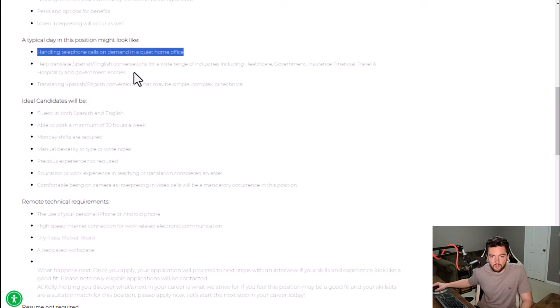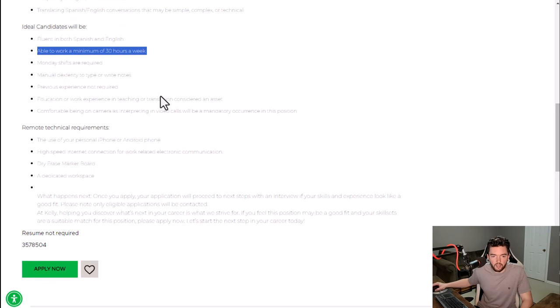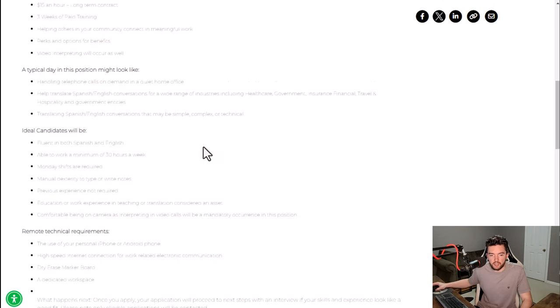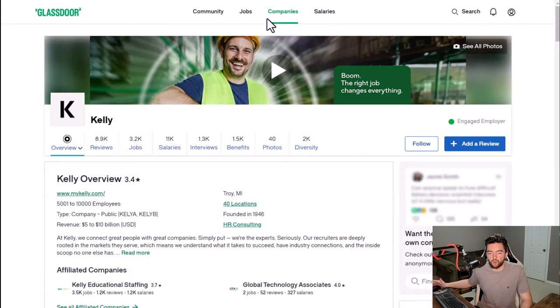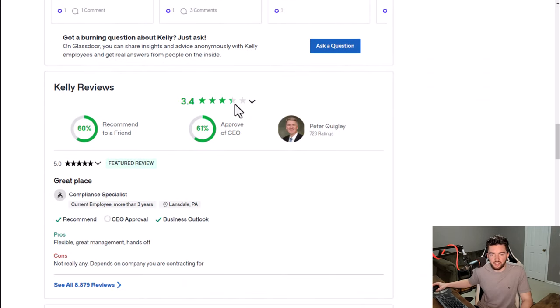You'll help translate — some of these will be Spanish, some English and Spanish, some may just be one language. For the most part you need to know Spanish and English. This is normally around 30 hours a week and Monday shifts are required. They do say previous experience is not required, so you could get paid around $15 an hour as an interpreter. As far as what it's like to work at Kelly, they have a 3.4 out of 5 star rating and 60% of people recommend working here to a friend.